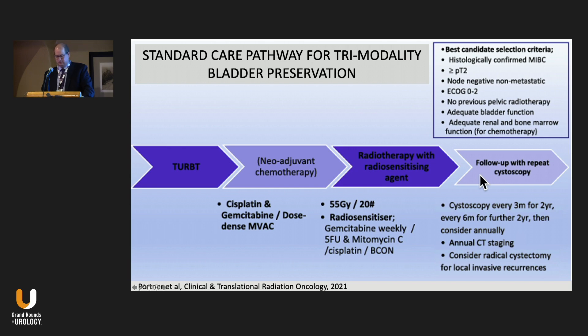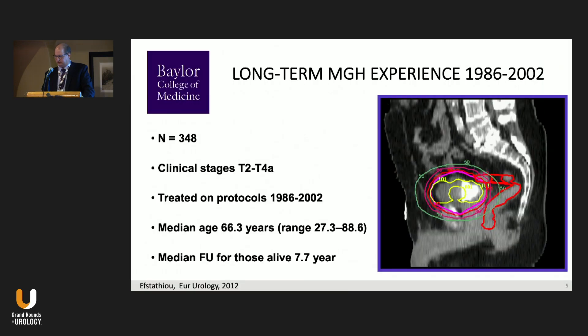Follow-up is extraordinarily important: cystoscopies quarterly for two years, then every six months, then annually, along with CT staging. Cystectomy is performed for persistent local invasive recurrences but not necessarily for non-invasive recurrences. One of the long-term experiences in the United States is from MGH, where Bill Shipley and Jason Efstathiou have been doing this for a long time.